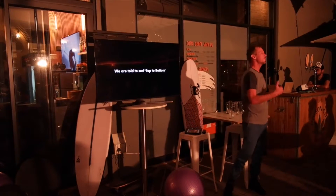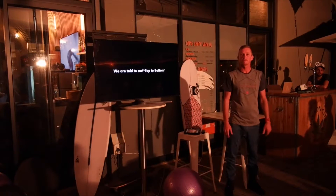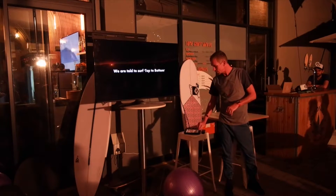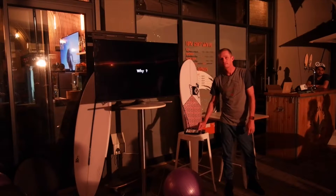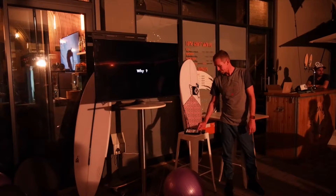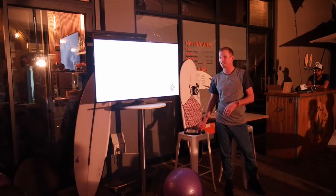So we are told to surf top to bottom. Why? What's the point? What does it do for us? To create speed. It logically makes sense — if you generate speed from the bottom, you go to the top again, you keep pumping. But if you don't know how to do it or why you do it, you can't answer the questions. It makes it tricky.